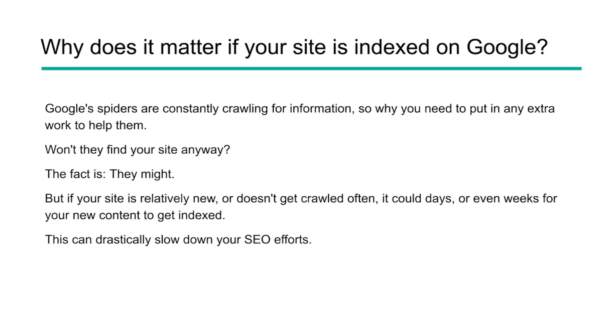So why does this even matter in the first place? Google has spiders or crawlers and they're constantly looking for information. You might ask, won't Google just find my site anyways eventually by crawling the internet? Well, the fact is they might, but they also might not. If your site's relatively new, or maybe it doesn't get crawled often, it could be days, weeks, or even longer before your new content gets indexed. And if you're putting a lot of time and emphasis into SEO and content, this could really slow down your efforts and possibly negate them altogether. Indexing is absolutely critical when it comes to your SEO efforts.